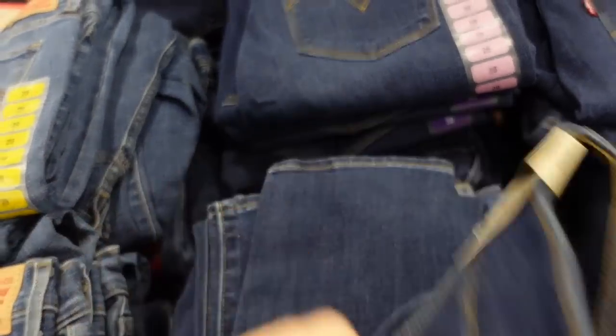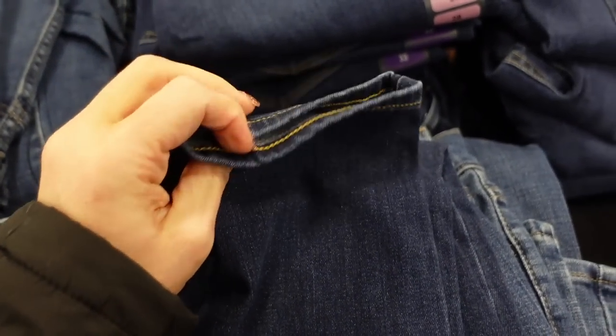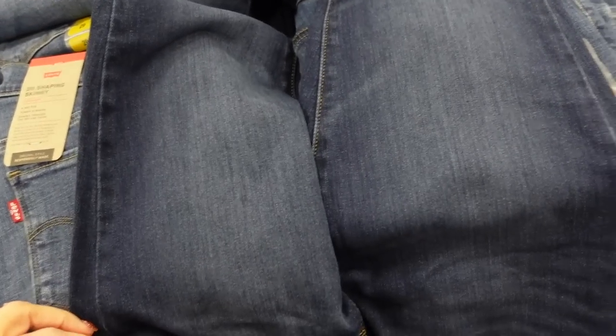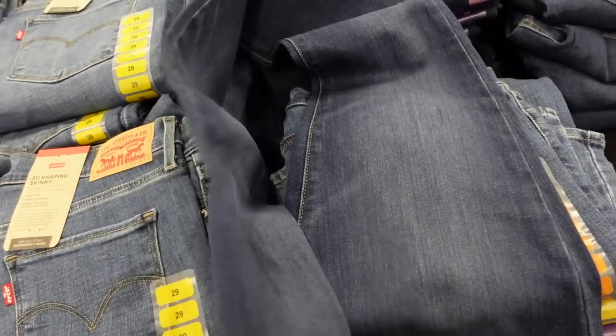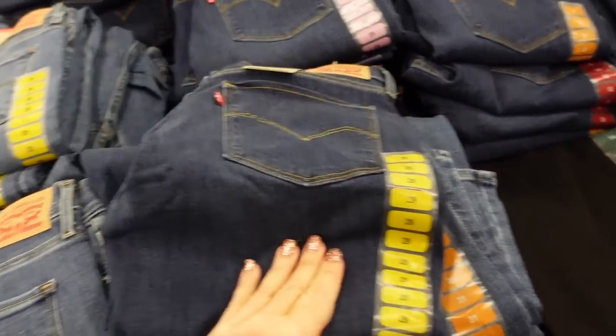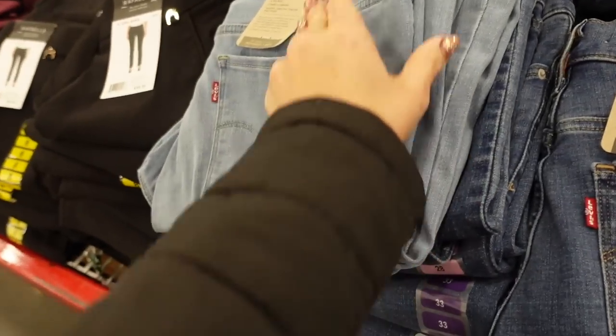Also seeing some new Levi's — they have a skinny, it's the 311 with the little red tab. The ankle looks super stretchy and there's some light fading through the thigh but no whiskering. In the dark indigo, there's also the mid-tone and the light chambray.